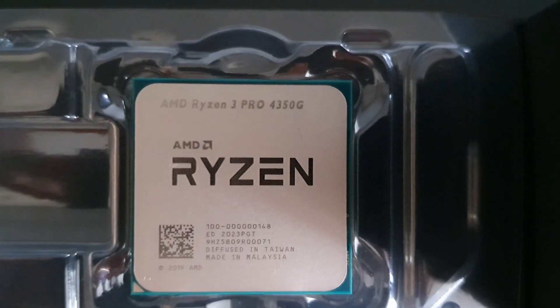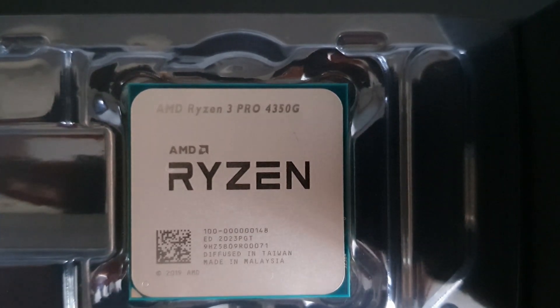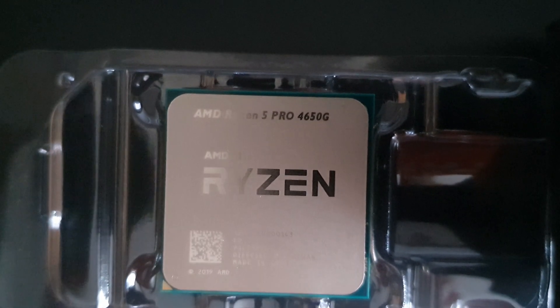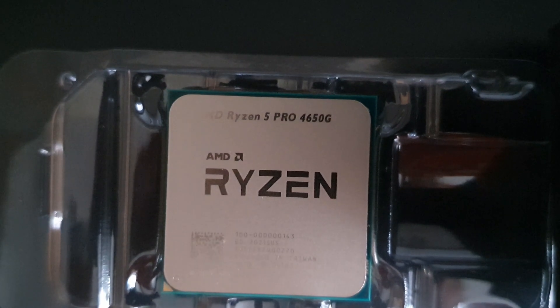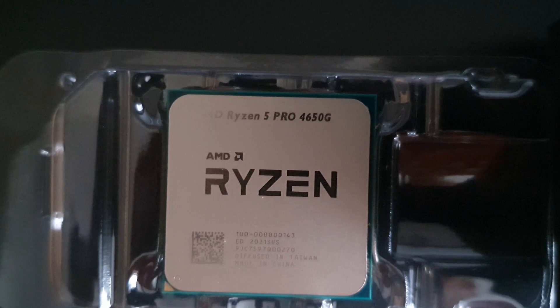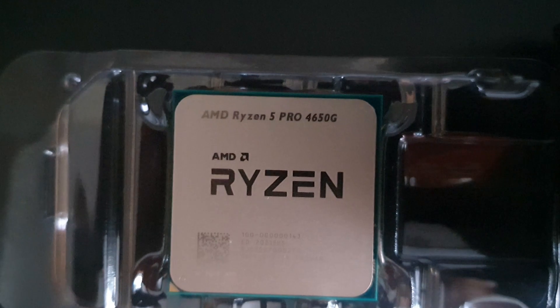As we covered in the last video, these are identical to the 4300G and 4600G APUs, albeit with some additional security protocols useful for business applications. The 4300G, 4600G, and 7000 are not available on the market, but these Pro chips are available through third-party system integrators primarily for business users. It's not difficult to get hold of them — I managed to get mine through a third party last week.